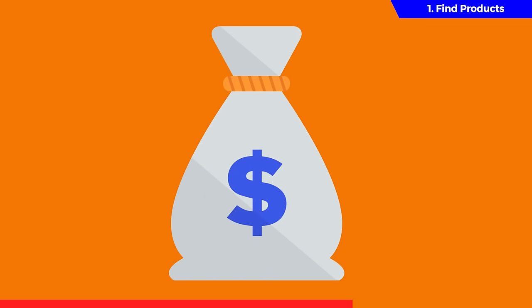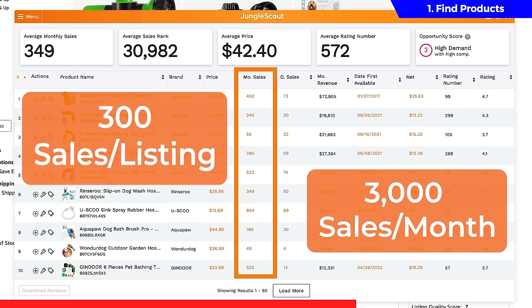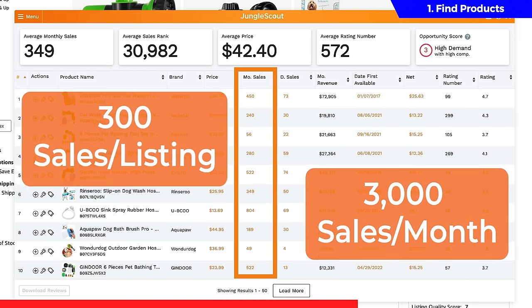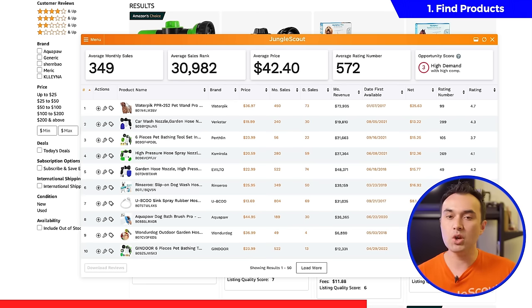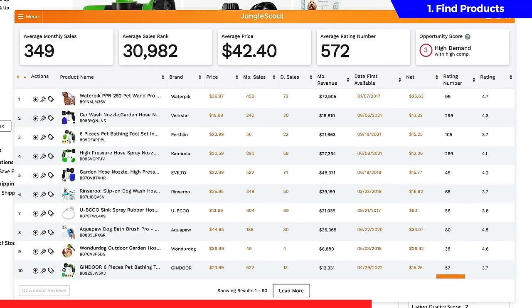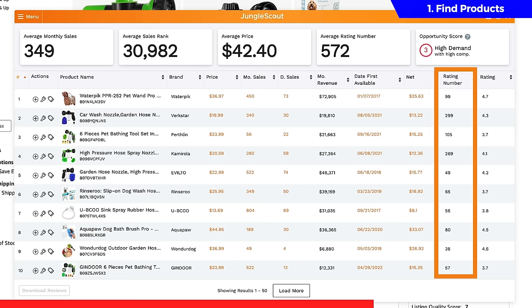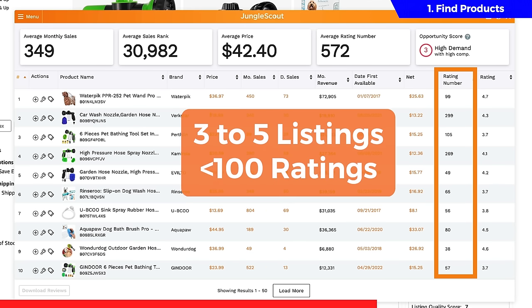When it comes to demand, you want to see the top 10 products have a total of around 3,000 monthly sales, which averages out to 300 sales per listing. Once you've confirmed that, you want to make sure the sales are reasonably distributed amongst the top 10 listings. If one or two listings are getting the majority of sales, it may be best to pass on this product idea because customers are clearly only buying from the top listings. Now let's look at the competition. For that, look at the number of reviews — or what Amazon now calls ratings. You want to make sure that the top 10 products have an average of no more than a thousand reviews, but ideally at least three to five of them have less than a hundred reviews.